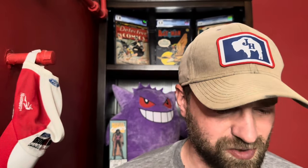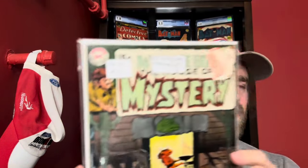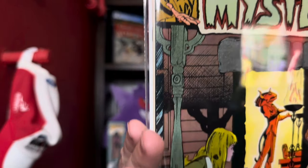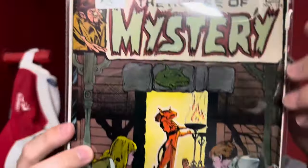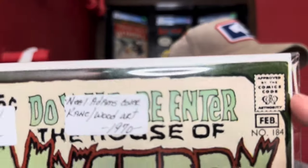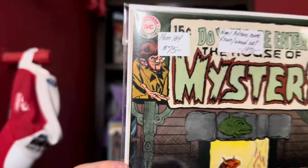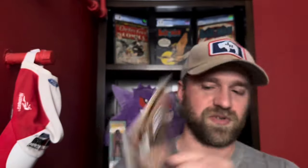Then I had House of Mystery number 184 — I don't know if this one would quite hit a 9.0, but it's a pretty high grade copy and again a Neil Adams cover. Really clean copy of this book. The main flaw is a little ding and crease in the upper corner that I need to take a closer look at. Early bronze age, 1970, Neil Adams cover — felt like a nice pickup.